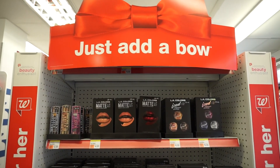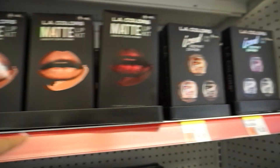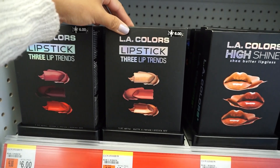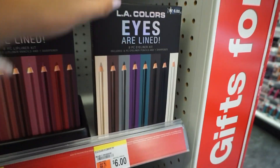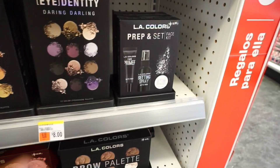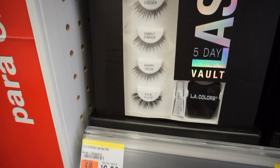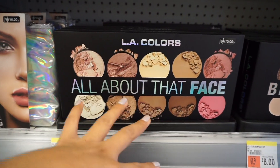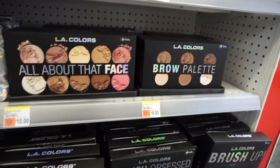It looks like LA Colors came out with a bunch of holiday kits. They have lip kits, eye kits, really pretty eyeshadow palettes, lipstick sets with three inside, lip gloss sets, a lip liner kit and an eyeliner kit — which is such a smart idea since these are everyday necessities. They also have a prep and set kit, more eyeshadows, a mani kit, a falsies kit, a face kit with blushes, bronzers, contour shades, and highlighters, plus brow palettes. LA Colors, you are stepping up your game.